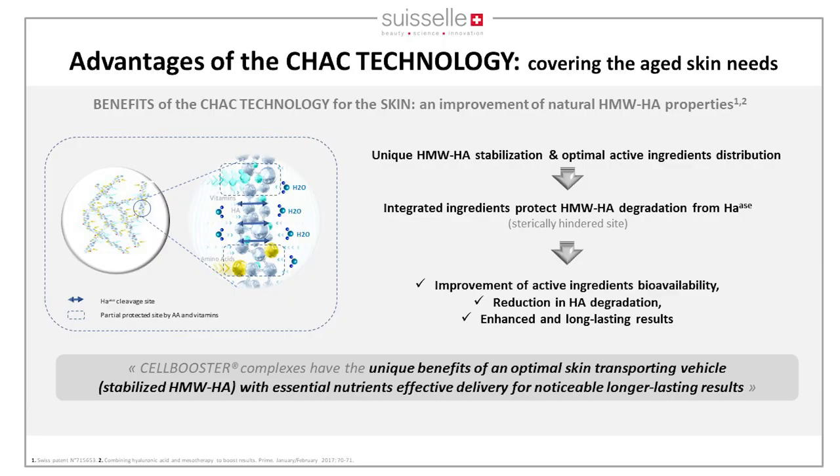Looking at the solid-to-liquid phase transition: we stabilize during the liquid phase, incorporating vitamins, amino acids, and molecules of water close to the HA chain. The stabilized HA generates sites blocked by nutrients — what we call sterically hindered sites — which protect the HA against degradation by reactive oxygen species or hyaluronidase. This improves bioavailability of micronutrients, reduces HA degradation, and delivers longer-lasting results.